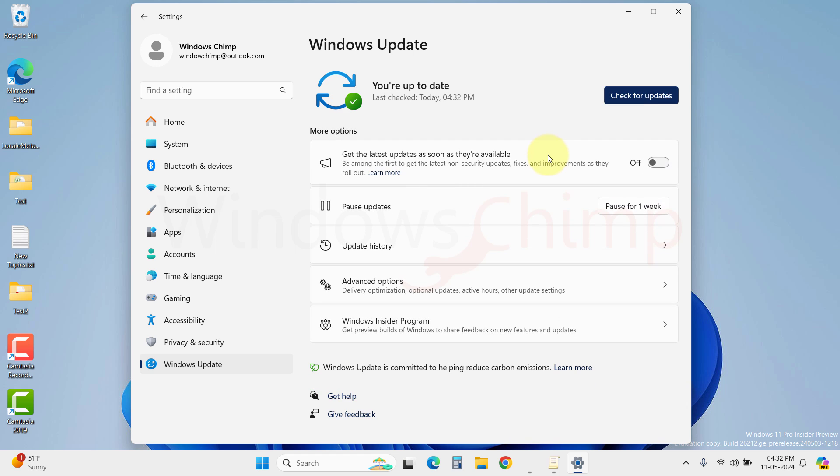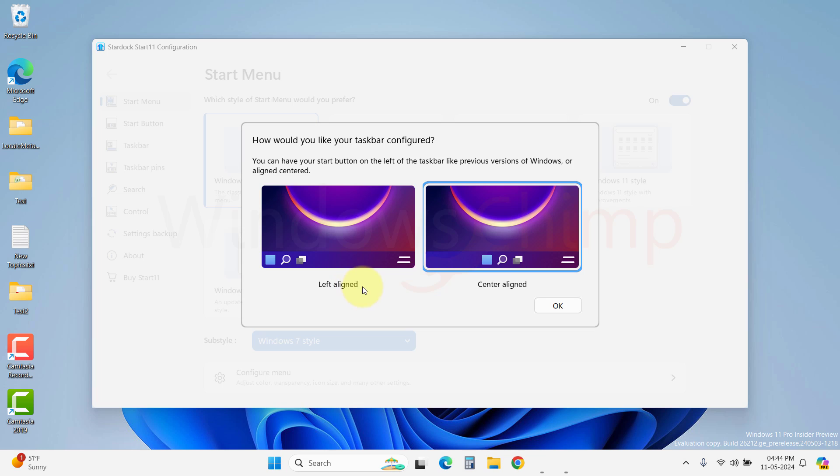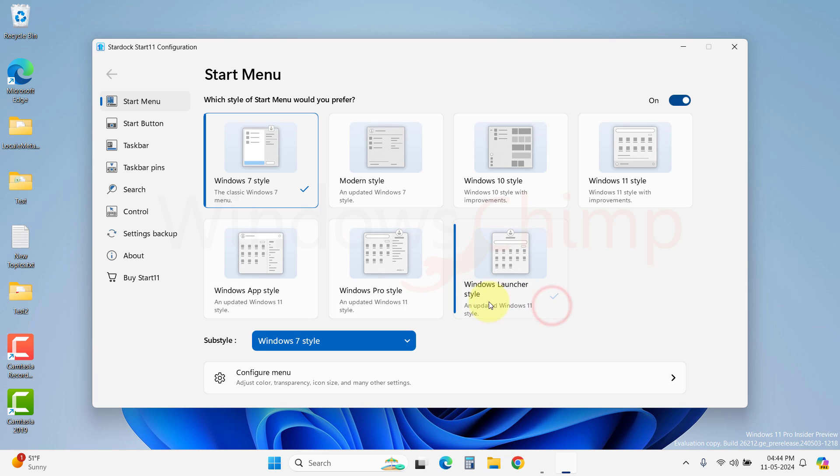If you have a problem with the Windows 11 Start menu, you can use the Start 11 utility. It will make your Start menu fully customizable — you can put everything according to your liking.